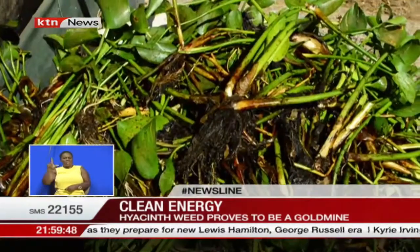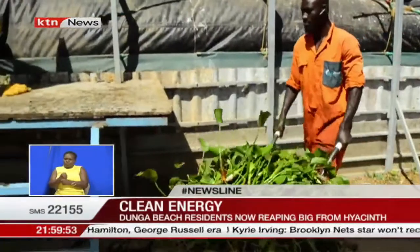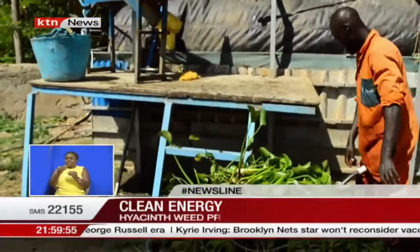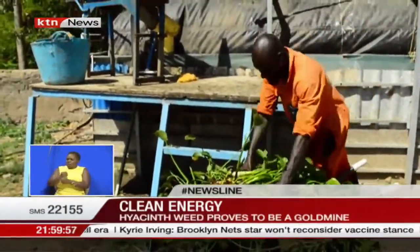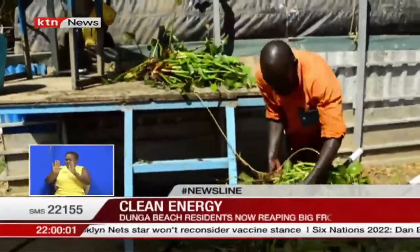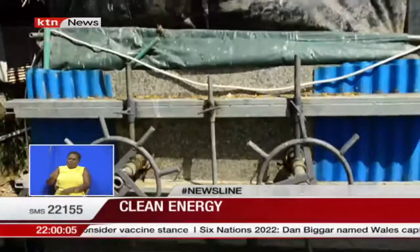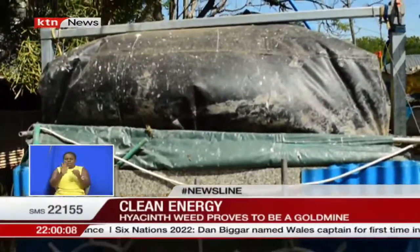But how is this invasive plant a source of renewable energy? We caught up with Enoko Wohl, a biogas plant operator at Biogas International, a company located in Kisumu County. Enoko explains how the once-condemned plant has become a beacon of hope for many from the lakeside city.